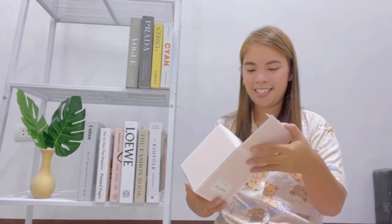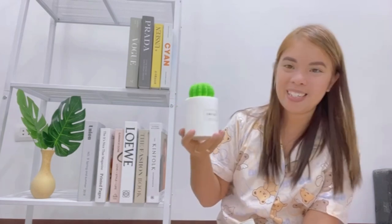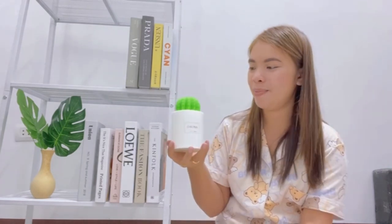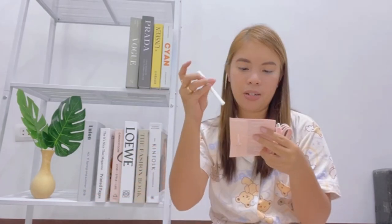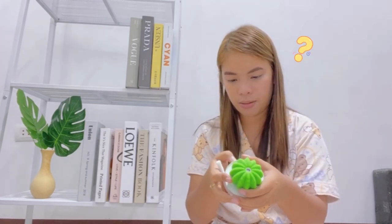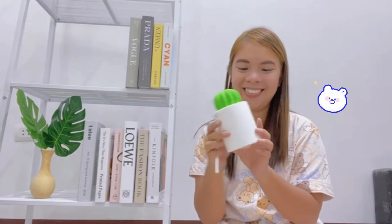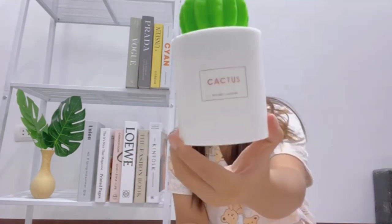Next item. Yung design niya is cactus. Ang ganda, diba? Pwede siya pang-display, pwede din yung humidifier. Meron siyang charging cables. Ito yung kanyang cotton pipe — cotton pipe yung tawag dito. Meron namang instructions. Napaka-esthetic kasi tingnan.